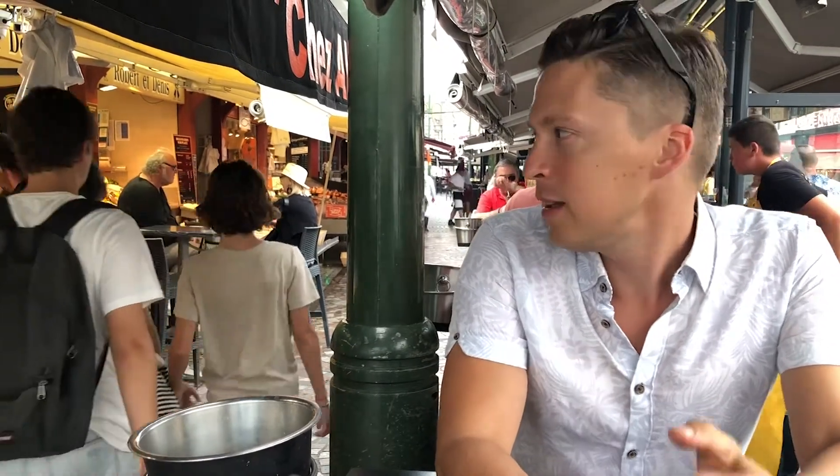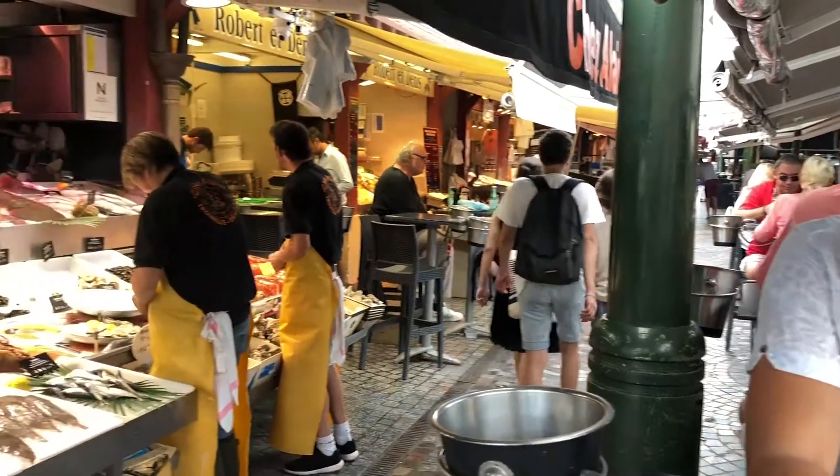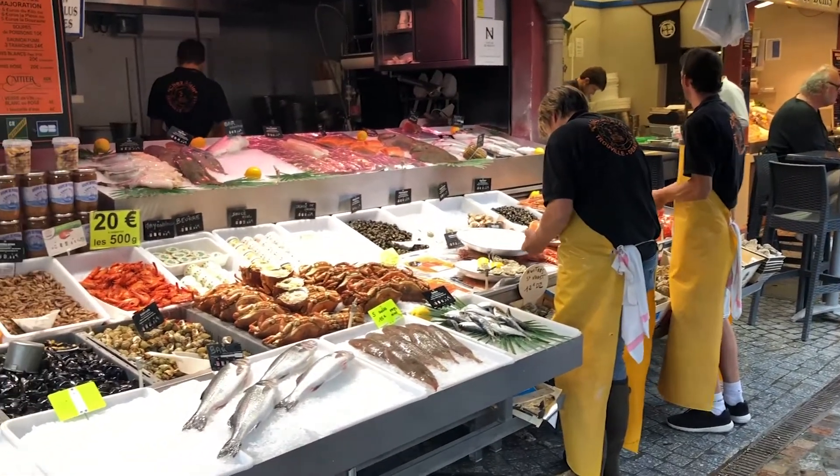Trouville is famous for its seafood as well as an array of other things like tourism and whatnot. But this is called the Marché de Poissons, which is a fish market.